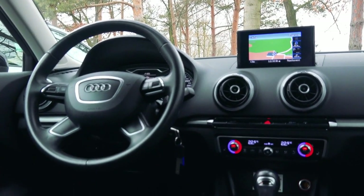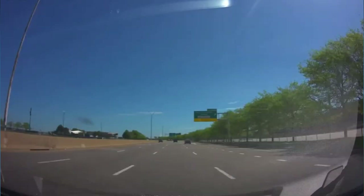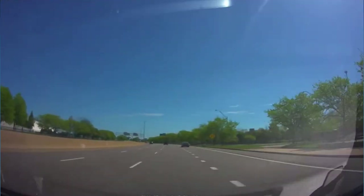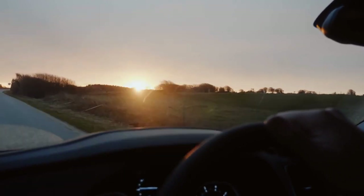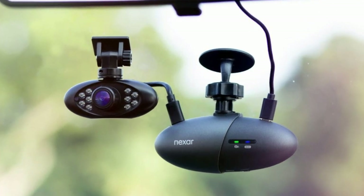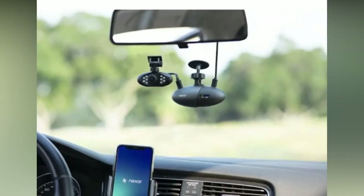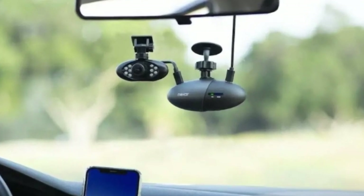The Nexar Pro dash cam uses artificial intelligence to identify potential road dangers. It employs machine learning algorithms to identify and categorize several kinds of traffic incidents, including crashes, abrupt turns, and forceful braking. The dash cam will automatically record a brief video and send it to the Nexar cloud if it senses a potential danger — especially helpful as evidence in court or for insurance claims. The Nexar Pro also has a G-sensor, which alerts the dash cam to record video when there are unexpected movements, helping put any collision in context.